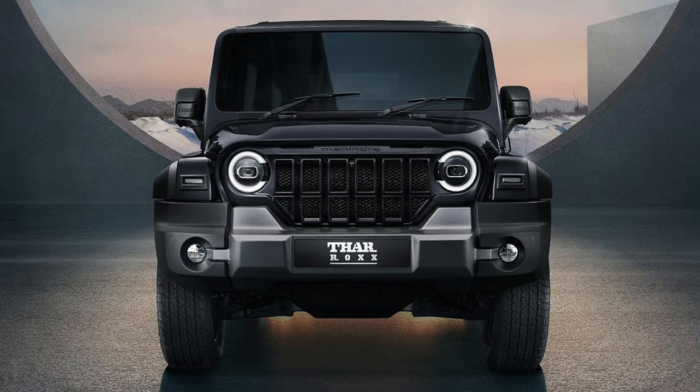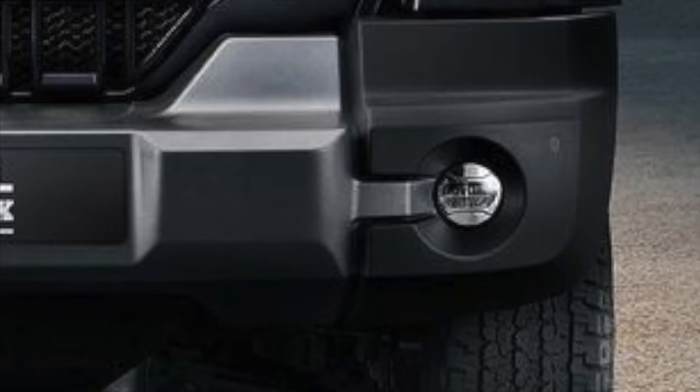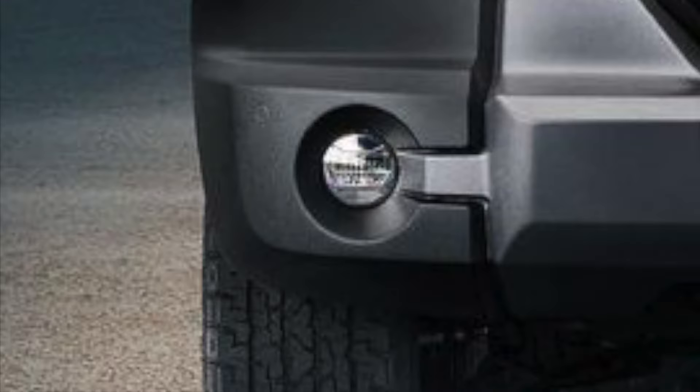The skid plate on the front is also a new shape — it is a silver skid plate at the front. The vehicle is also well equipped with fog lamps, which are LED projector fog lamps. You can also see two parking sensors on the front, but only on the sides.